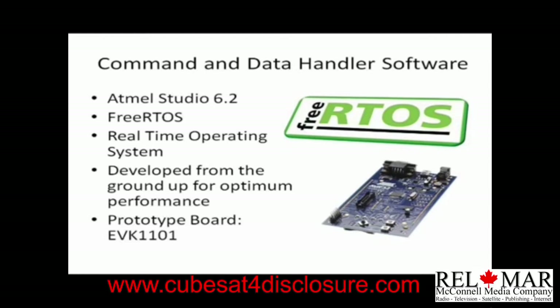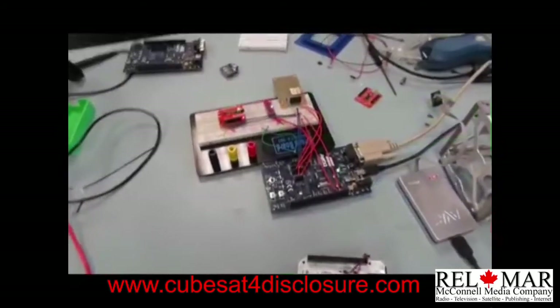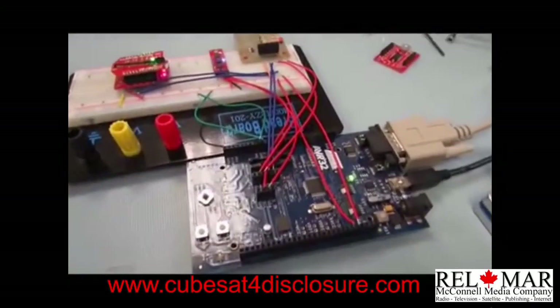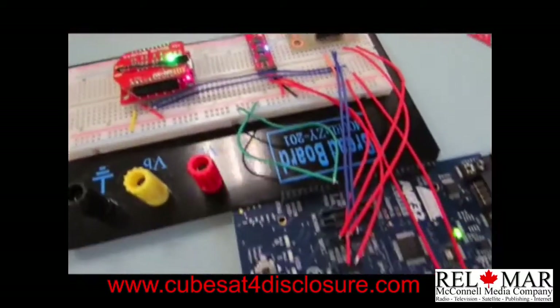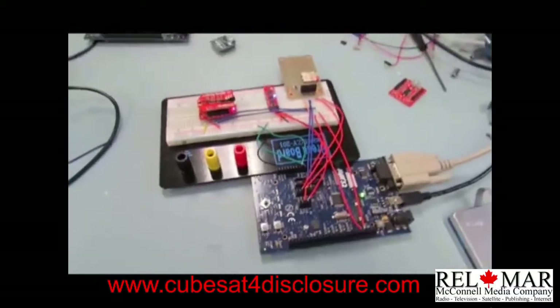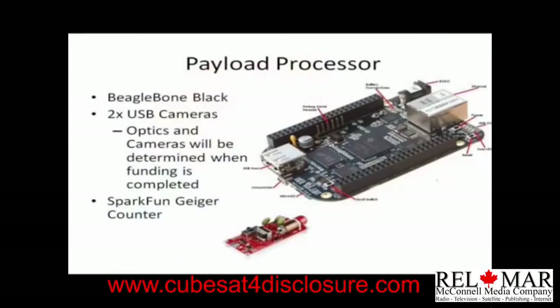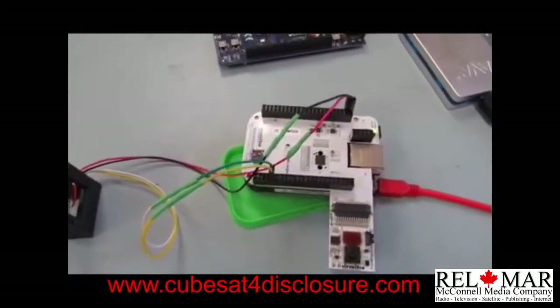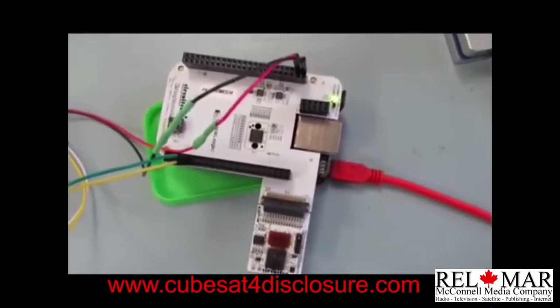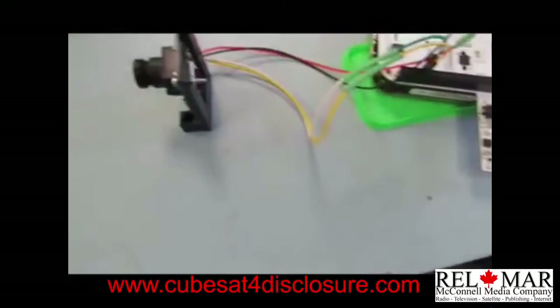We'll be using the EVK1101 for prototyping and interfacing our sensors and radio. Here is a video of our EVK1101 with a gyroscope, magnetometer, accelerometer, and an extra microSD card. We'll be using the open source BeagleBone Black for processing our two cameras and also processing our Geiger counter. Here you can see an example UART camera that is attached to our BeagleBone, as well as a BeagleBone camera cape that I use for prototyping.